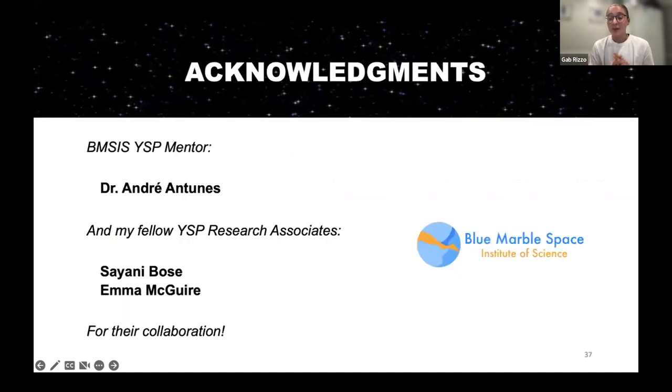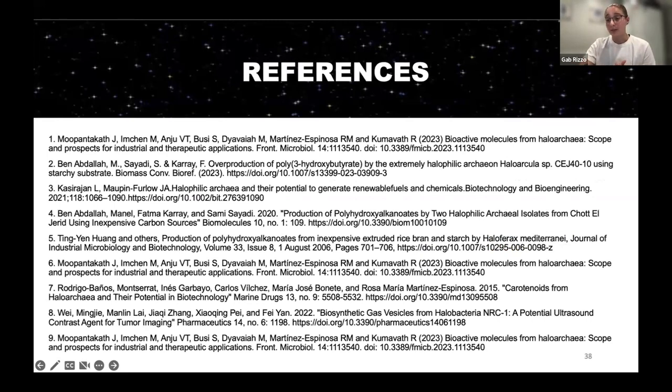That is all. Thank you so much. I want to thank Dr. Antunes for taking me on this summer and for letting me work on this project. I also want to thank my teammates Sayani and Emma for their collaboration on Part 1, and everyone at Blue Marble for giving me this opportunity. Here are my references from the tables shown earlier.